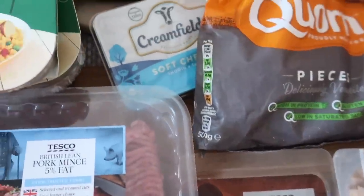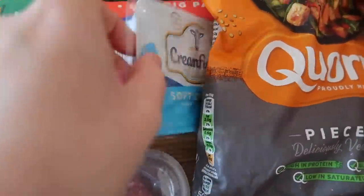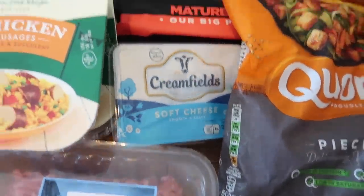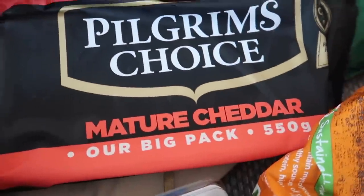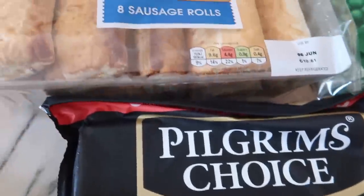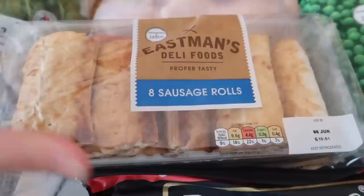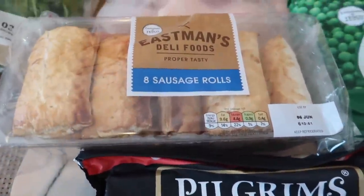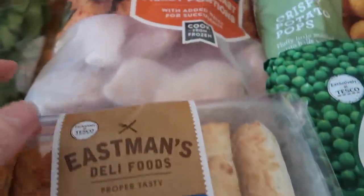That's a dog drinking in the background, in case you're wondering. I've got some soft cheese — like cream cheese — that's to go in the Philadelphia bake. I've got a big block of mature cheddar, which was on offer at £2.50. I've got some sausage rolls just because the boys are off school and I can pop them in the oven for lunch one day.